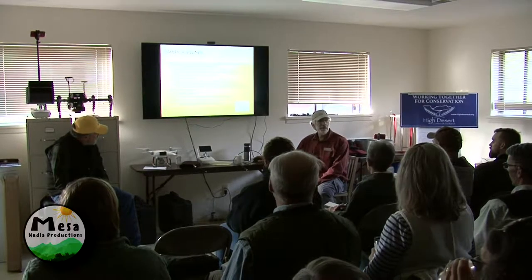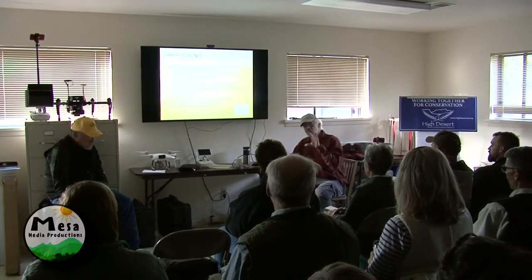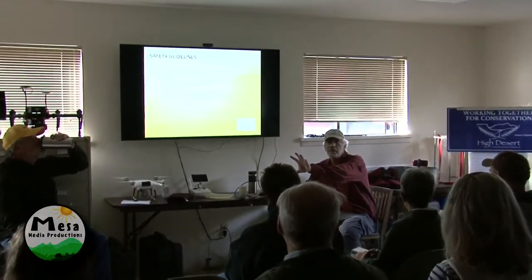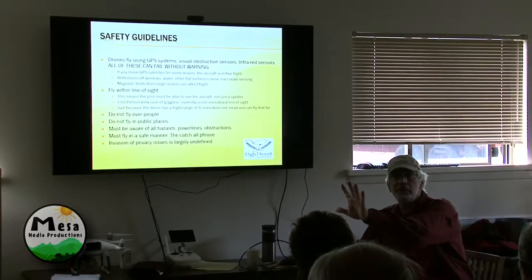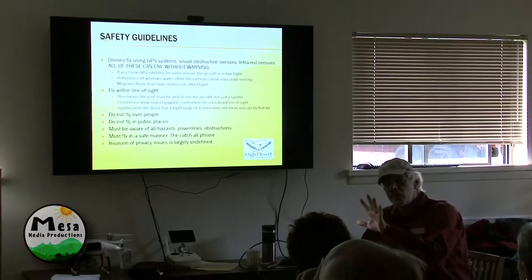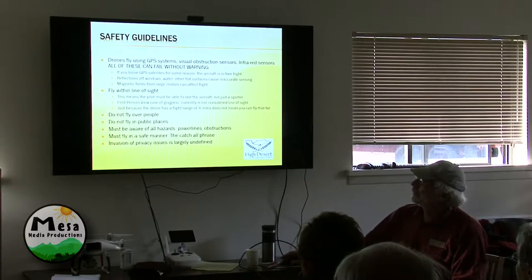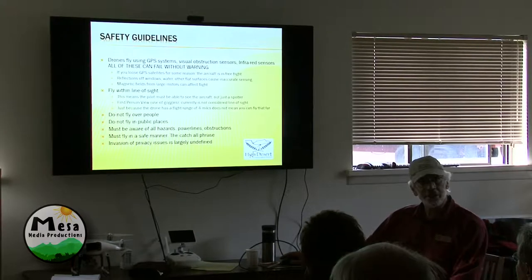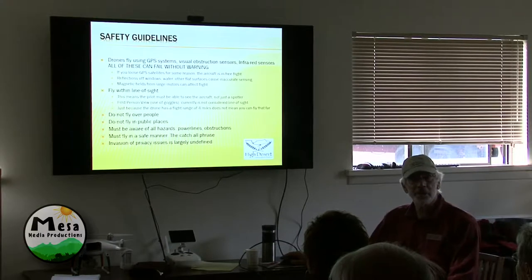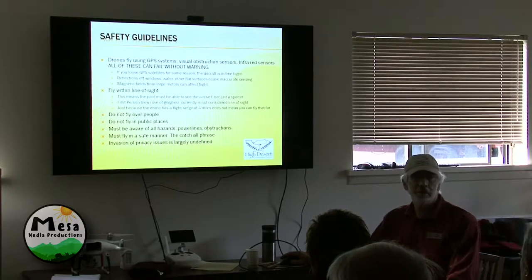These drones will not sense a power line. I was flying out at Jim's place and it wouldn't sense corn — I was trying to fly directly into the corn to see if the sensors would pick it up. It's too scattered. But I can fly toward a tree and it'll stop four feet away. For some reason it wasn't picking up the corn, so all these sensing things are not foolproof. And the catch-all phrase is you must fly in a safe manner and follow the rules of a local community-based hobby club — which is the AMA.